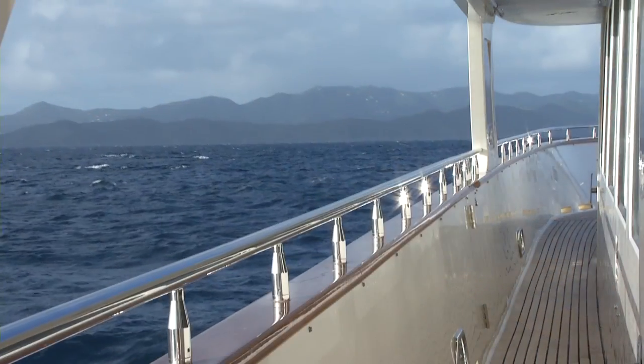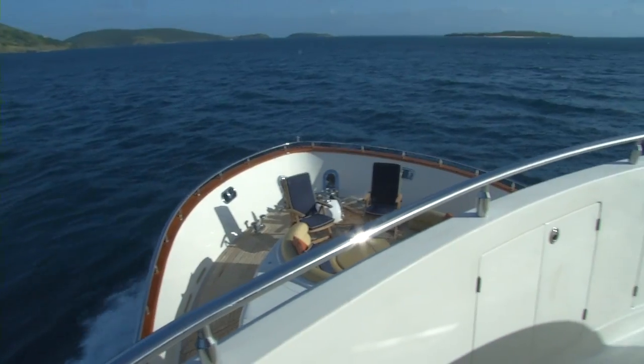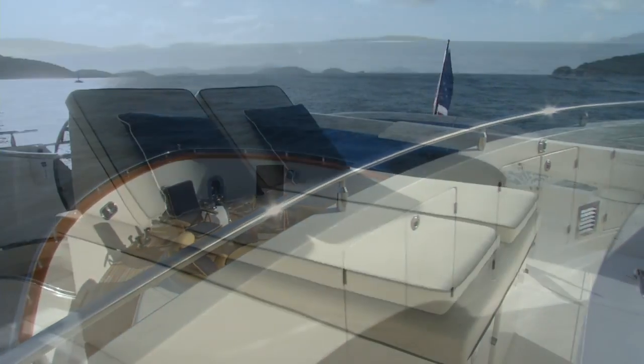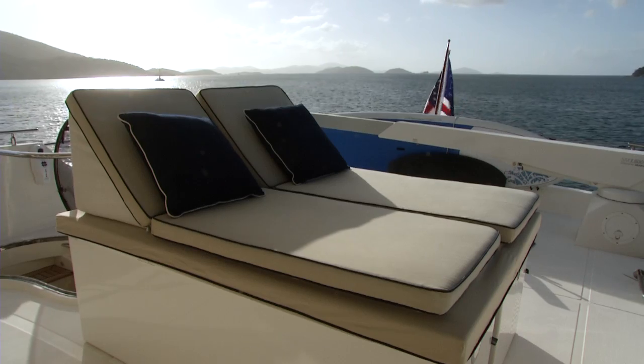The second deck of the vessel offers full walk-around to get great views of your surroundings. The sun deck is the perfect spot to lay out and catch some sun or to do your daily exercise.